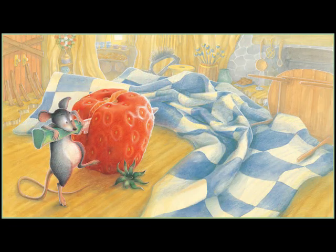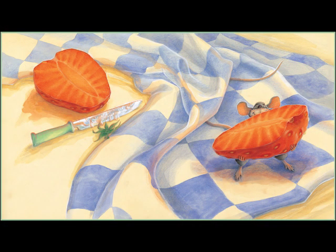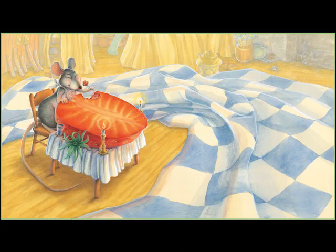Cut it in two. Share half with me. And we'll both eat it all up. Yum! Now, that's one red ripe strawberry the big hungry bear will never get. The end.